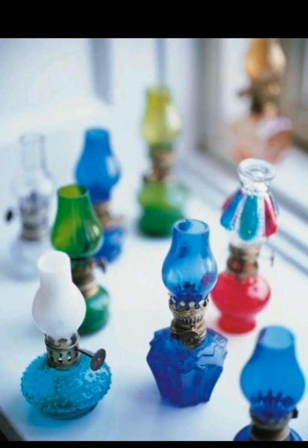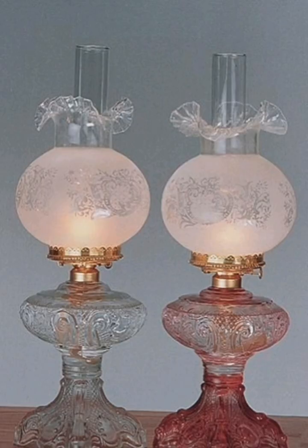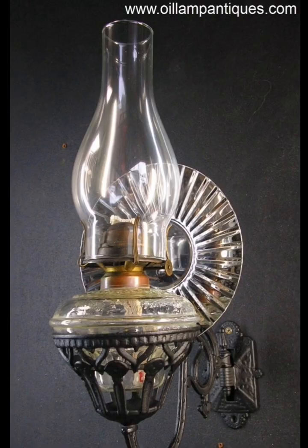Craft your own custom lamp shades for your antique oil lamps. Choose fabrics or materials that complement your existing decor, whether it's vintage, modern, or eclectic. This personal touch allows you to match your lamps to your unique style.